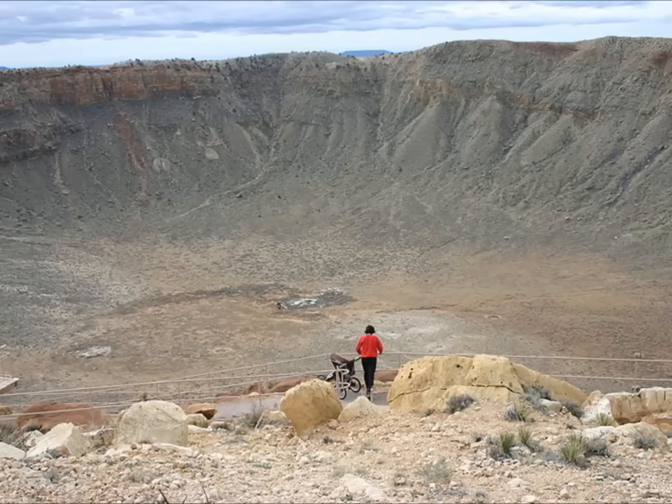But this event shows how capable our search programs are, even for objects of such small sizes. If the asteroid was larger, it would have the potential to cause serious damage if it passed through the atmosphere at a high speed. Instead, it just caused a flash over the Caribbean Sea on June 22.